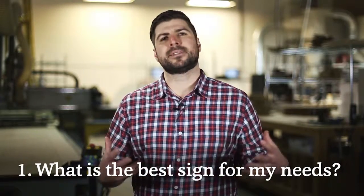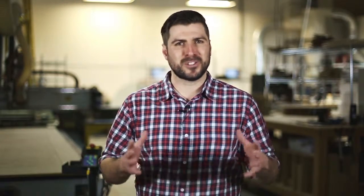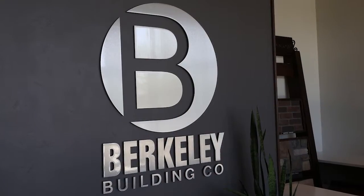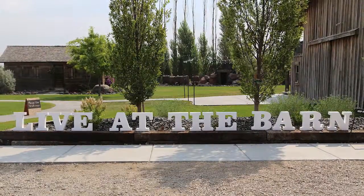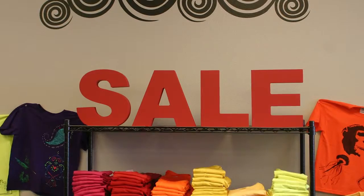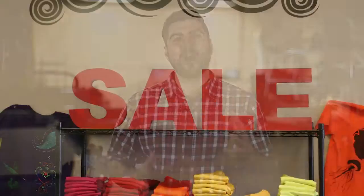Number one: what is the best sign for my needs? This is actually a bunch of questions. Is this permanent or temporary or somewhere in between? Is the sign going outside or indoors? How will it be displayed? What should it look like? We can help direct you according to your needs — just give us a call.